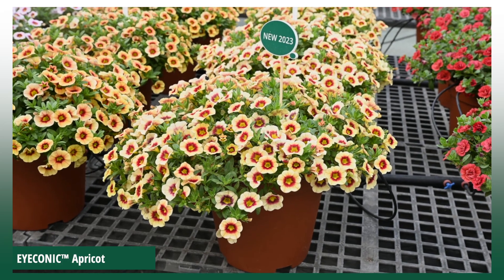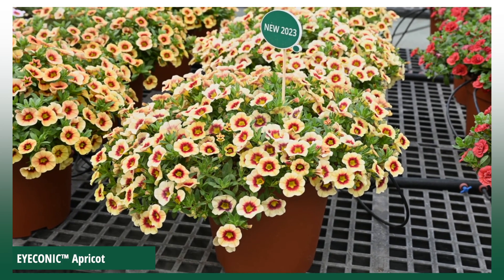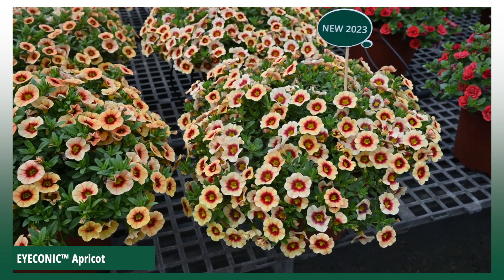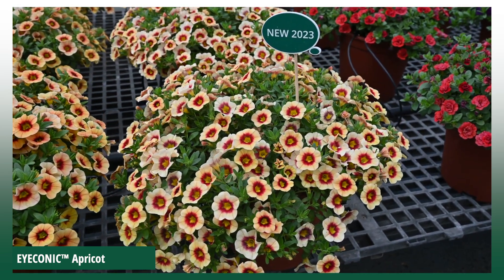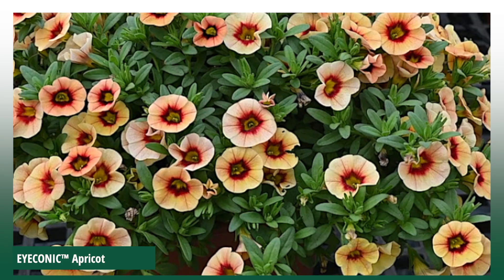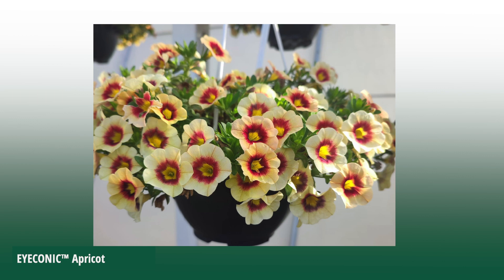Next, we have the Colibri Coa Iconic Apricot. Iconic Apricot has an outstanding garden performance, bigger flowers with a strong eye color, impressive abundance and a size that fits the series. Look how beautiful it fills the basket.